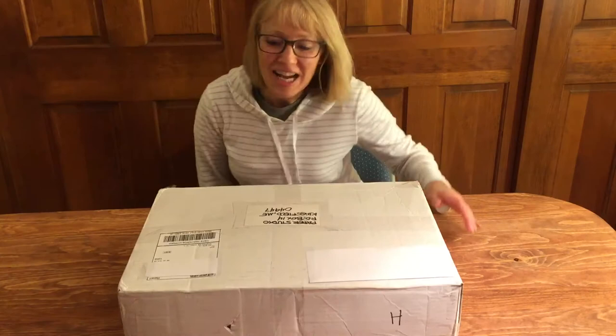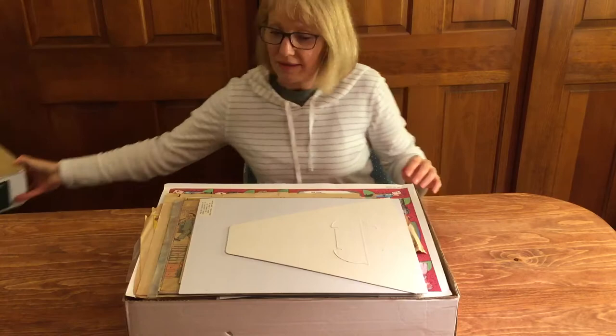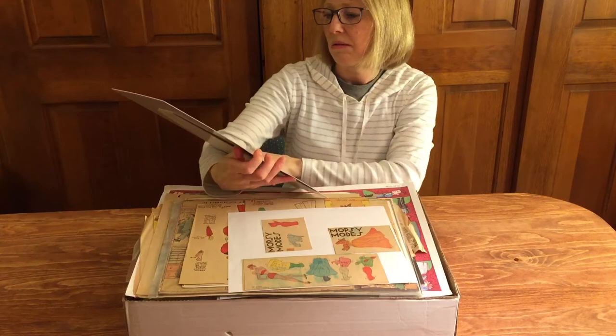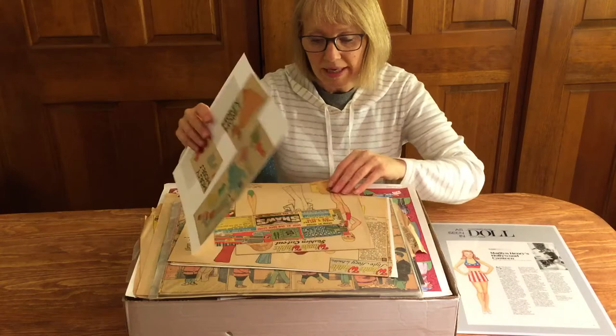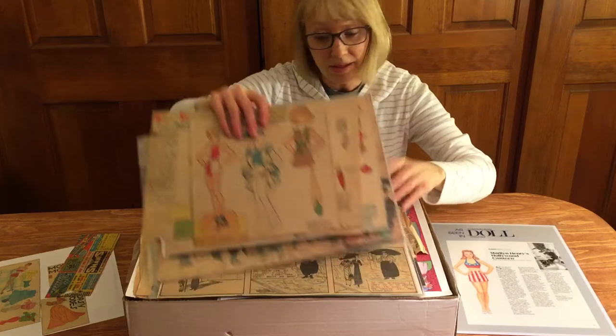I'm about to open up box number four. This is a wider box and we've got a lot of larger items. Oh, this is something that Marilyn would stand up on her sales table at a convention — newspaper! Oh my goodness, a lot of newspaper things, a bunch of Winnie Winkles. Maybe this is all newspaper stuff.